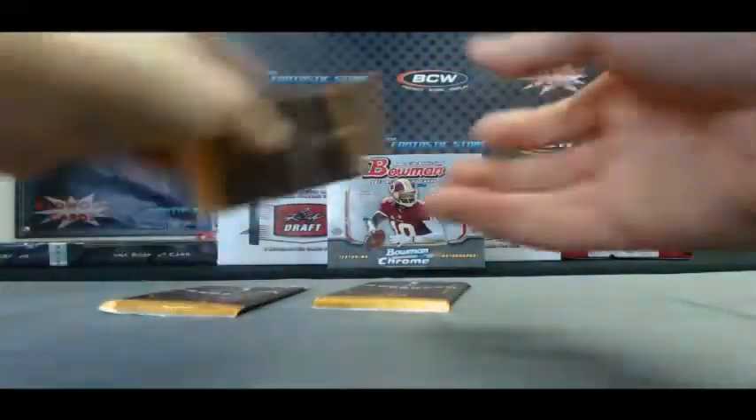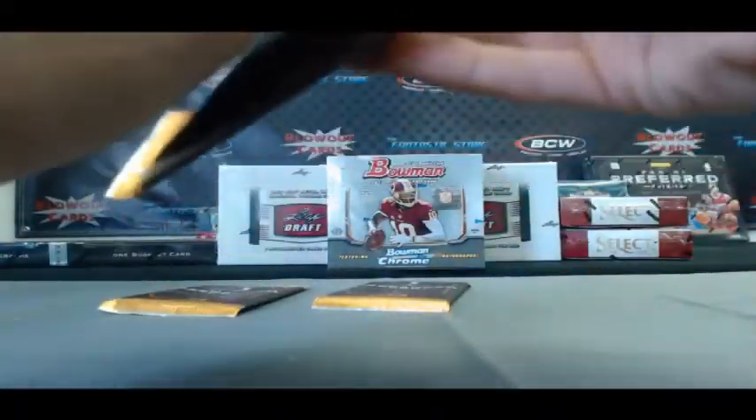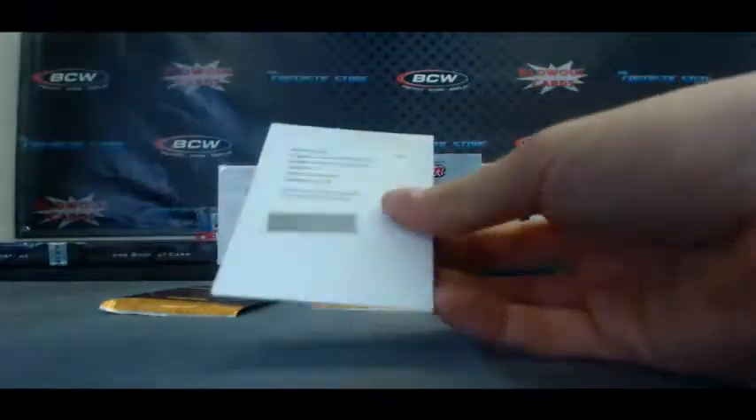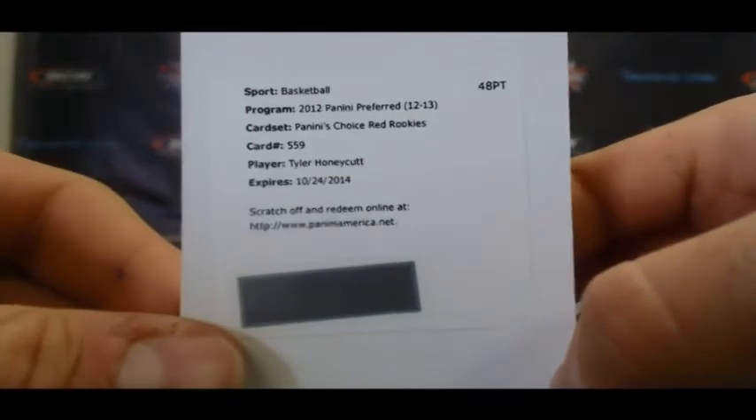We've got our Kobe Pack here. Redemption — Panini's Choice Red Rookies, card number 559, Tyler Honeycutt.